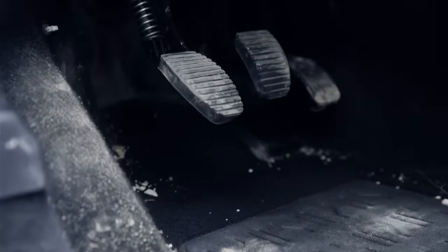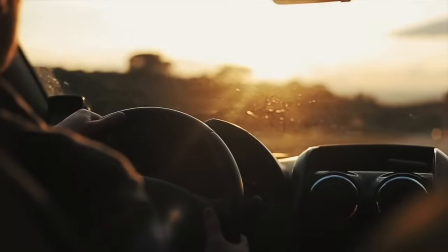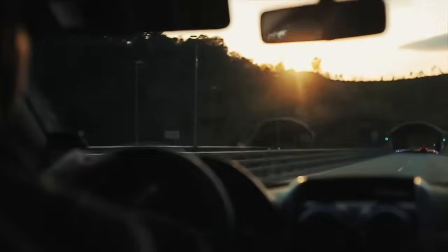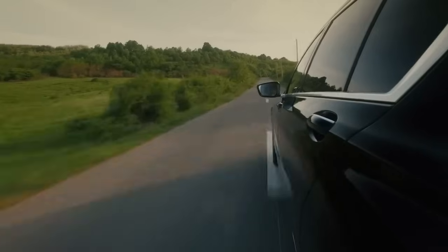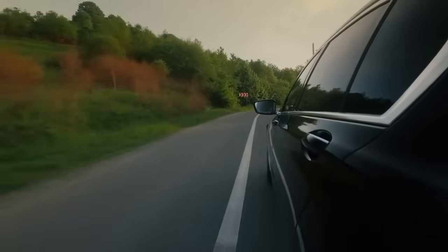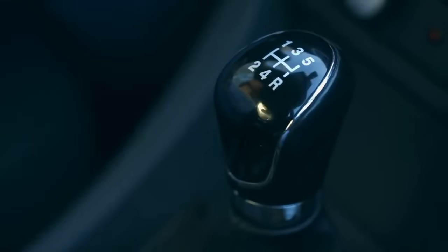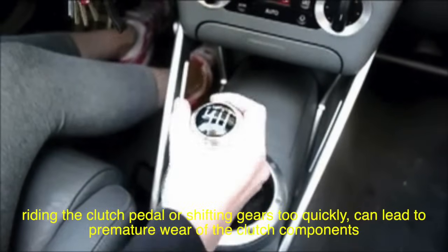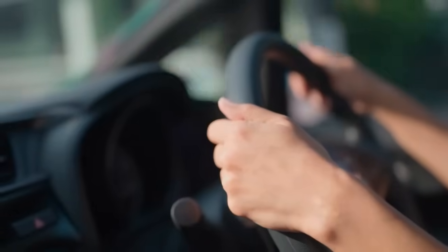The clutch in a car also plays a crucial role in the overall driving experience, particularly in terms of how the driver interacts with the vehicle. For many drivers, particularly those who enjoy a more involved driving experience, the clutch adds an element of control and connection to the car. The process of manually shifting gears and modulating the clutch pedal allows the driver to have a more direct influence on the vehicle's performance, which can be particularly satisfying when driving on a winding road or during spirited driving. However, driving a manual transmission vehicle also requires a certain level of skill, particularly when it comes to timing the engagement and disengagement of the clutch. Improper use of the clutch, such as riding the clutch pedal or shifting gears too quickly, can lead to premature wear of the clutch components and a less smooth driving experience.